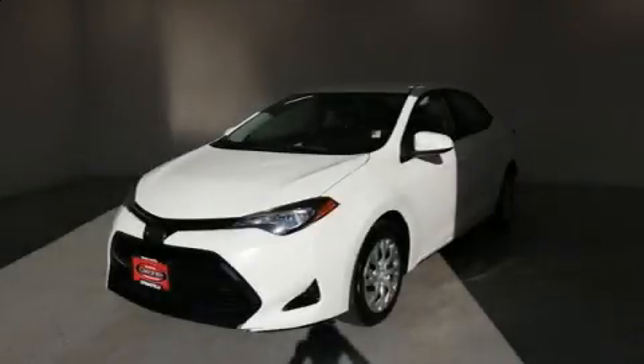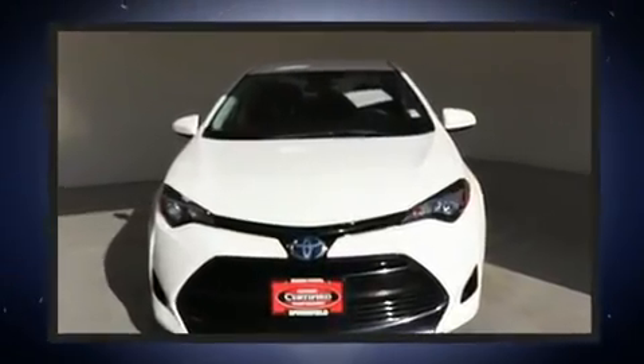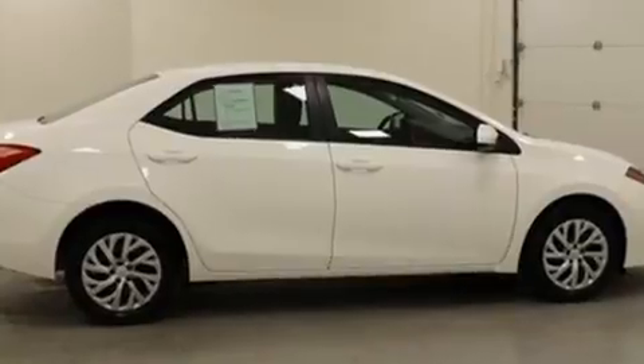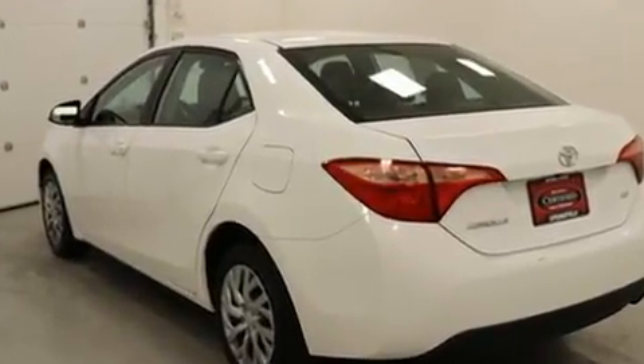You can expect a lot from the 2018 Toyota Corolla. This four-door, five-passenger sedan still has less than 35,000 miles. It features a front-wheel drive platform, an automatic transmission, and a 1.8-liter four-cylinder engine.